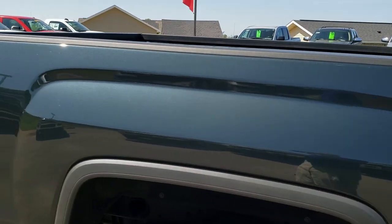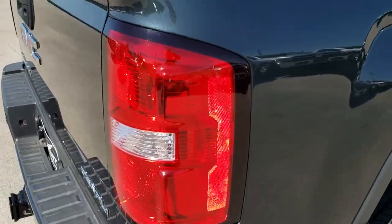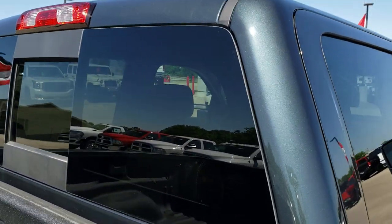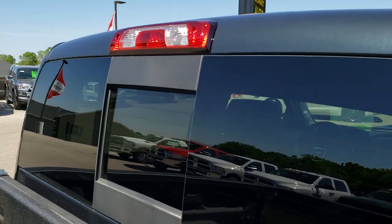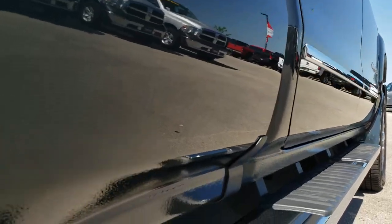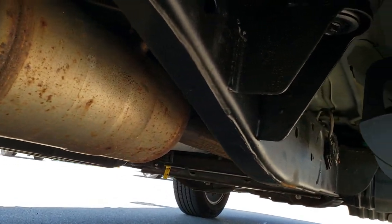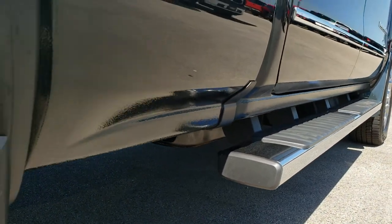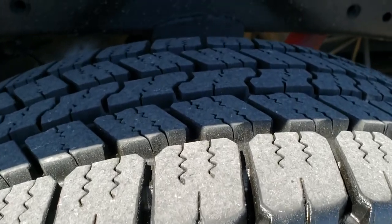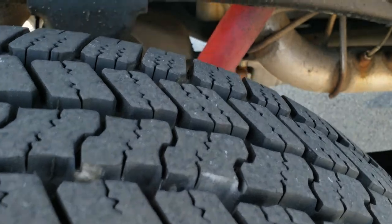We take these HD videos so if you are far away or just cannot make the trip down but you're still interested in purchasing the truck, you can still see the truck, hear the truck, and have confidence in the vehicle before you even get here — especially with a high price ticket item. You want to make sure it's just as clean as advertised. The back rim has no scuffs or scrapes and the back tires have just as much tread as the front tires, maybe even a little bit more — about 80 to 90% of the tread left.